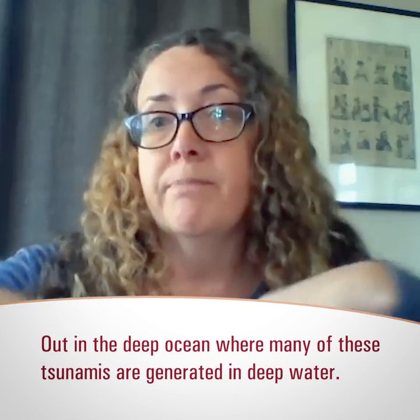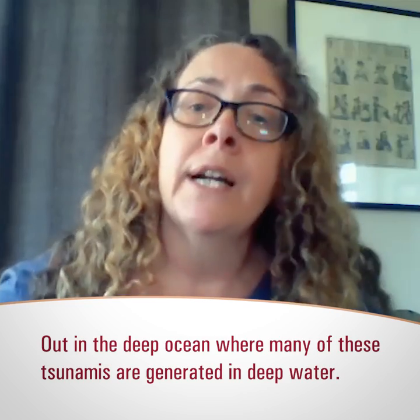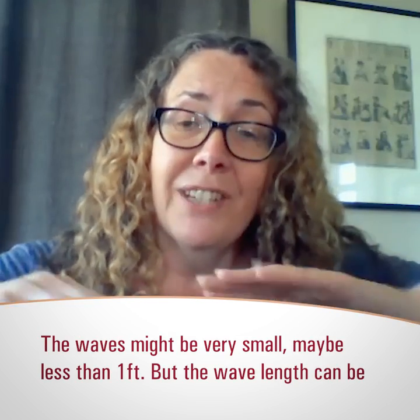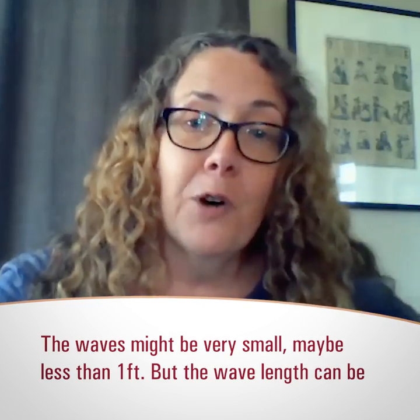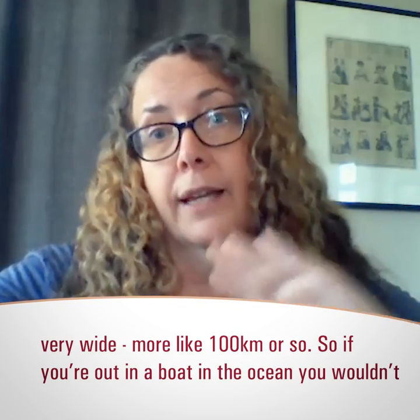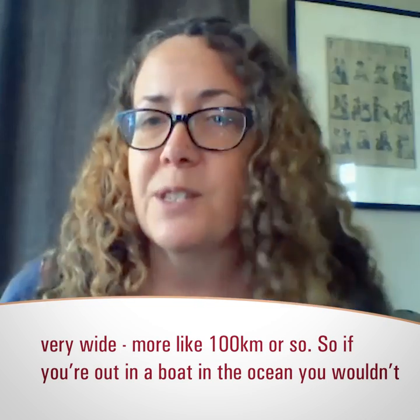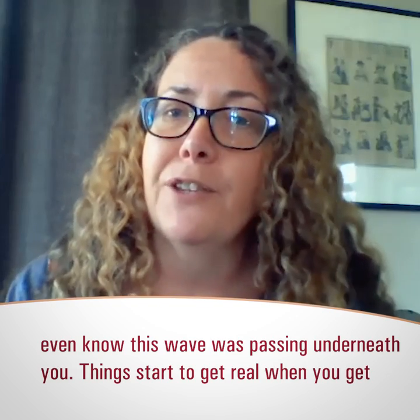Out in the deep ocean, where many of these tsunamis are generated in deep water, the waves might be very small — maybe less than a foot. But the wavelength of the wave can actually be very wide, like more like 100 kilometers or so. So if you're out on a boat in the ocean, you wouldn't even know this wave was probably passing underneath you.